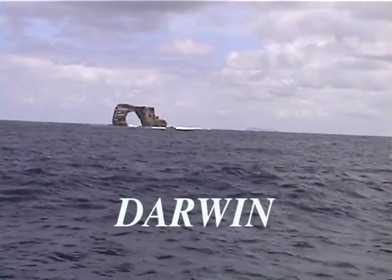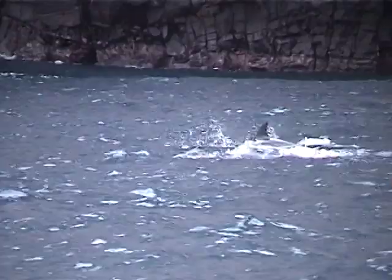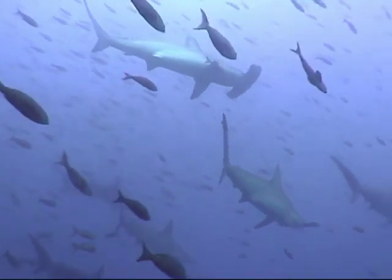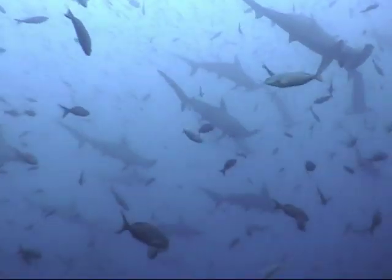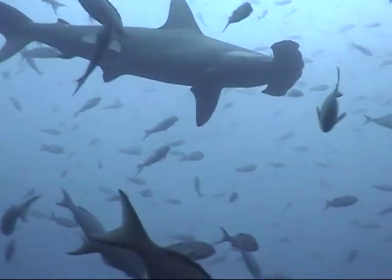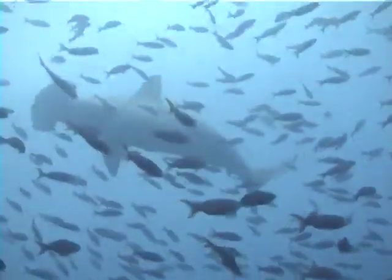Our next stop was Darwin Island, the northernmost of the Galapagos Archipelago. We dove predominantly at Darwin's Arch. The waters were teeming with schools of dolphin — it was hard to get close to these wild ones, but occasionally we could. On every dive we saw hundreds of huge hammerhead sharks in the 10 to 14-foot range.